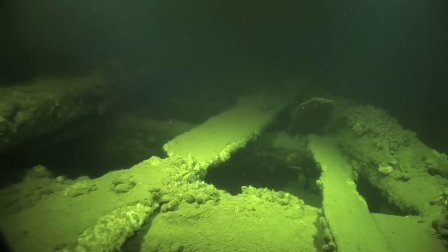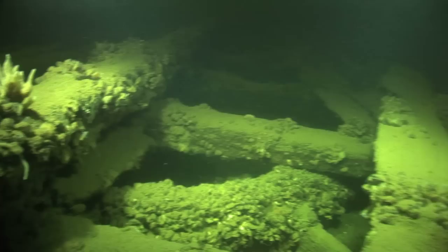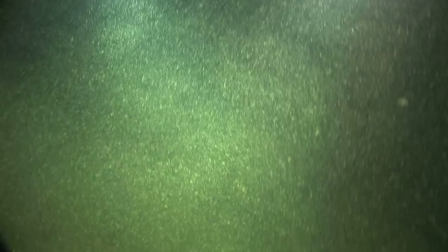I can't help but imagine what the world was like at the time that this vessel was on the surface. As we travel a little further I start to see what I'm looking for — you can just make out the frame of the wheel at the bottom of the vessel. As if to hold the position dead center, sits a freshwater sponge. Incredible.